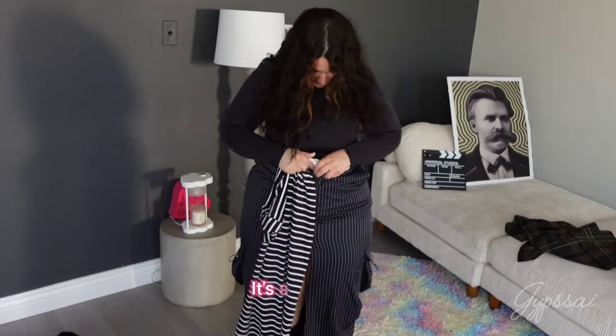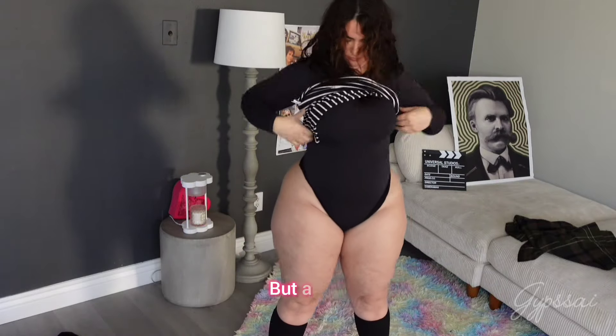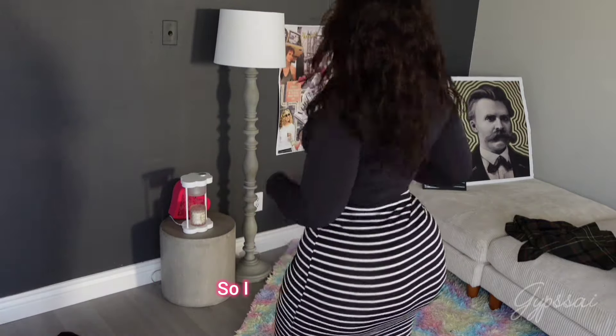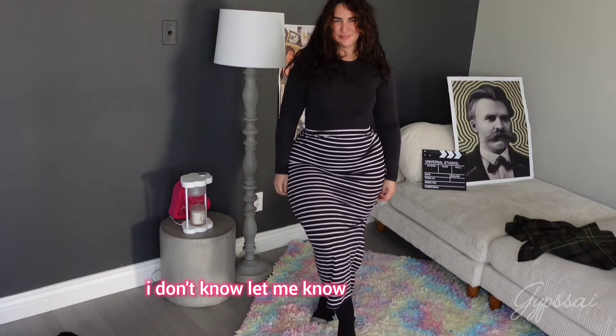And let's go with this one — a super cute striped long skirt. But again, I don't feel this skirt goes with my style and my personality, so I think I should just put it aside and not keep it. I don't know — let me know what you think.